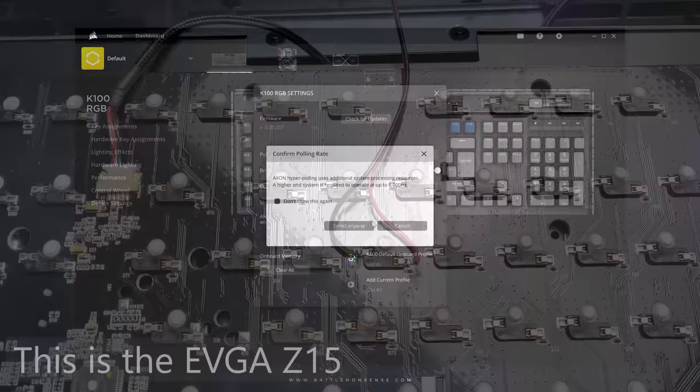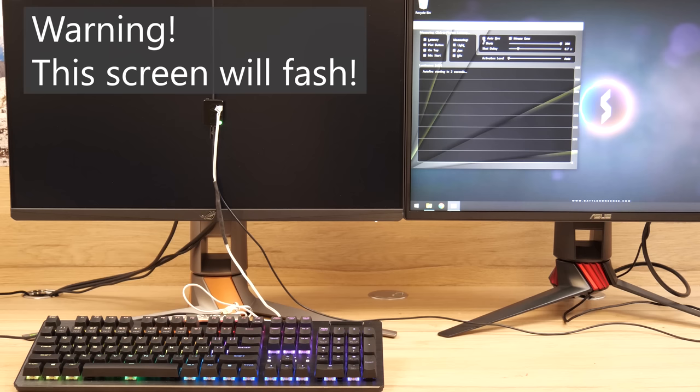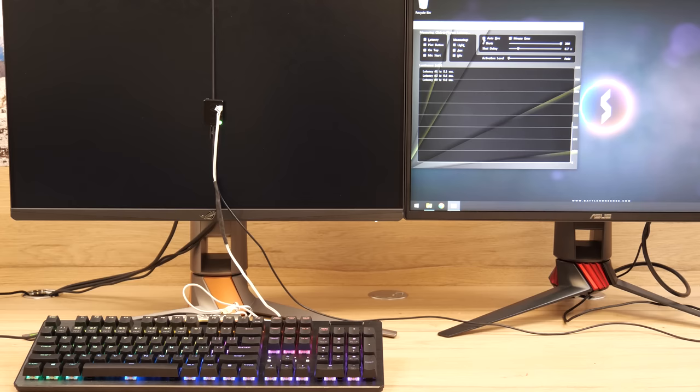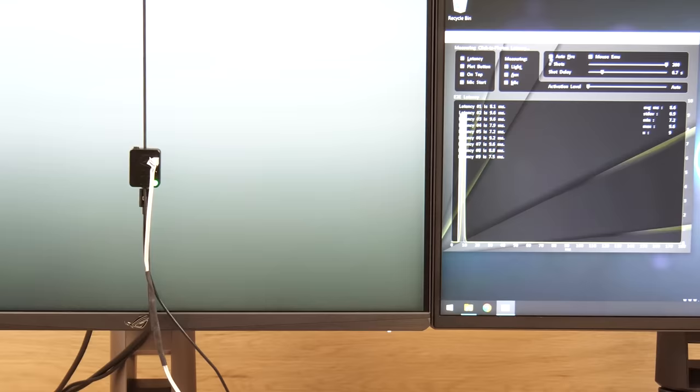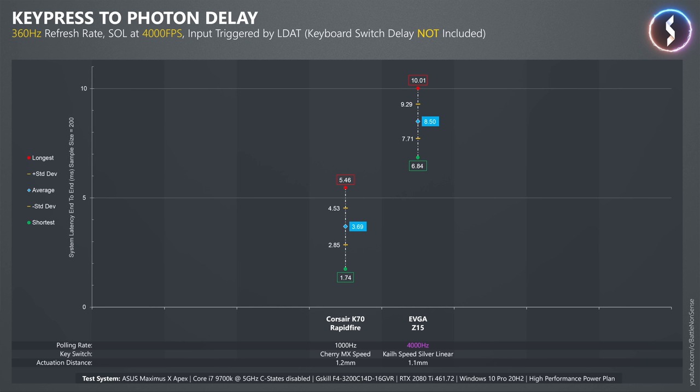Now let's take a look at the results of my first test where I triggered the key press directly on the PCB of the keyboard, which means that the keyswitch is not a factor here. With an average delay of 3.69ms, the K70 RapidFire has much less delay than EVGA's Z15, and that is quite impressive considering that the Z15 supports a polling rate of 4kHz.